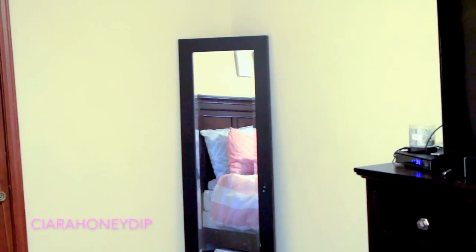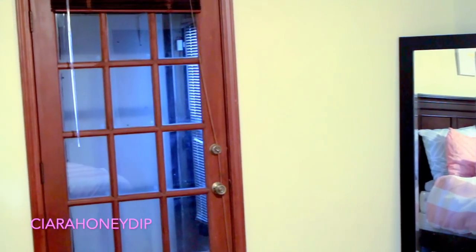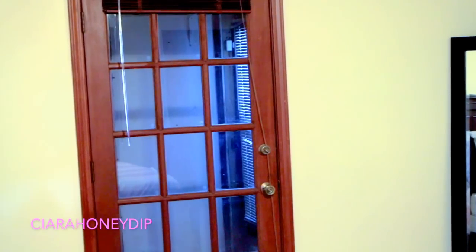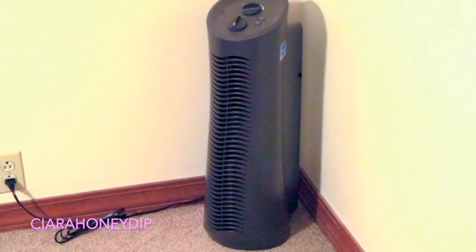Over here is a full-length mirror I got from Hobby Lobby and I love it because I can check out my outfits every day and check out what I'm wearing. In the corner I keep a humidifier — this is a Febreze humidifier — so it just helps keep my allergies at bay.